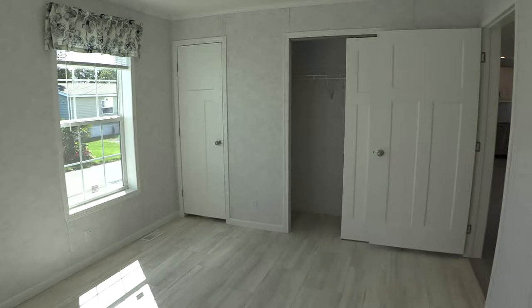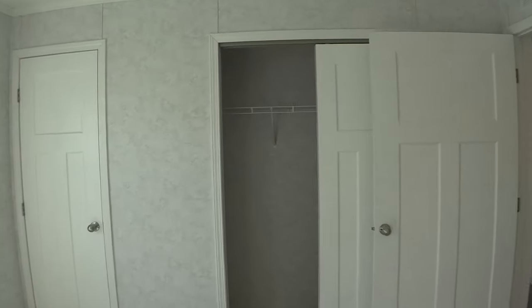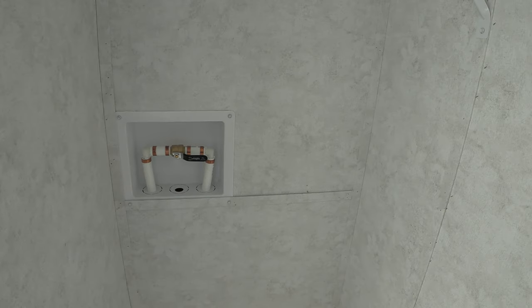Now let's take a look at the closet. In the corner there you can see the ENERGY STAR certification. And there are extra screens there. Here is the water shutoff valve. And behind this door is the water heater.